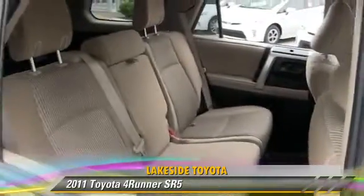This Toyota features privacy glass, towing package, and rear spoiler.